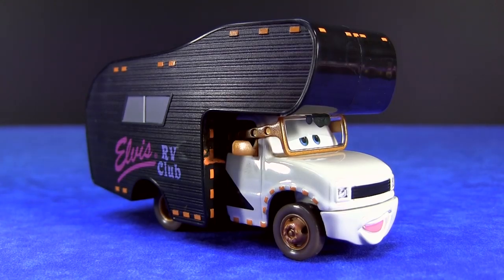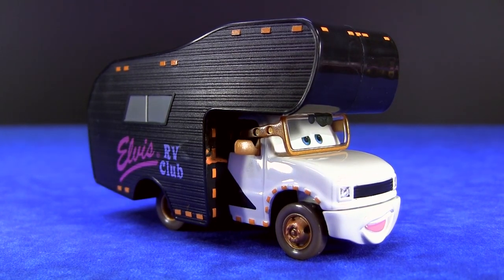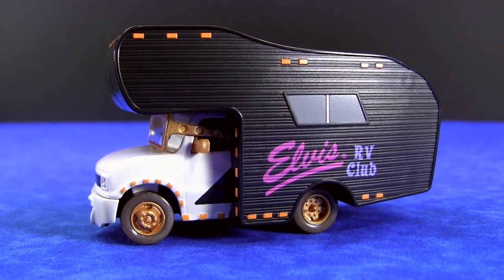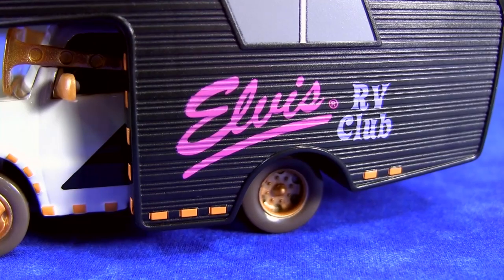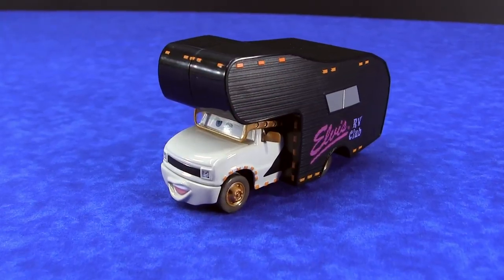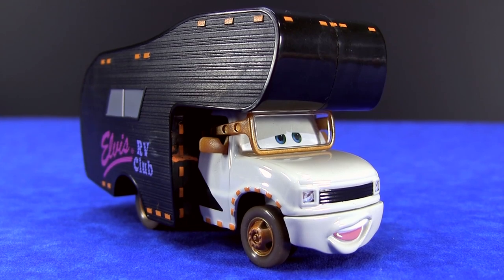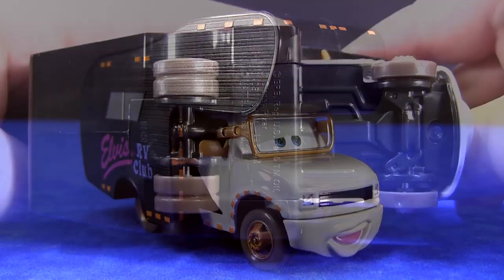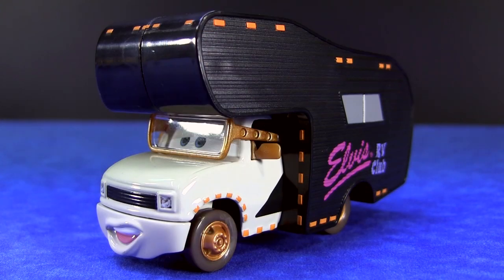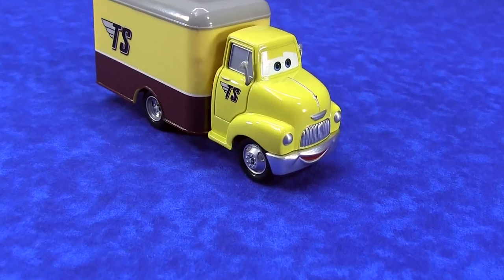Let's first have a look at the Elvis RV. And now we'll check out Dustin Mello's.